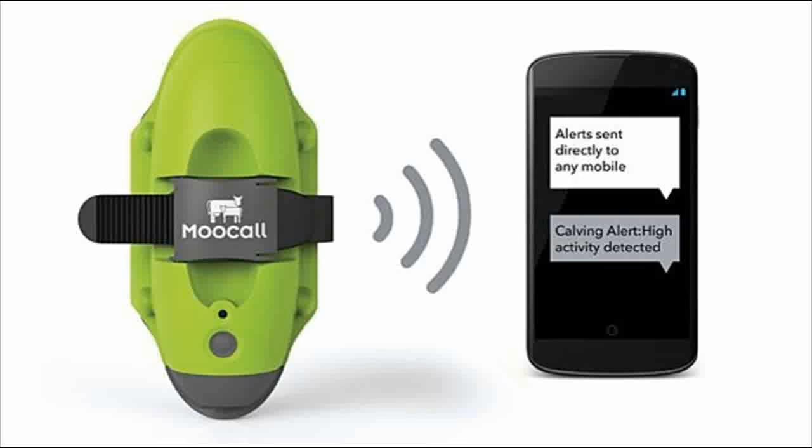Got a pregnant cow? Want to know when calving might start? The bright green Moo Call aims to help. The sensor clips to the animal's tail and alerts farmers by text message.